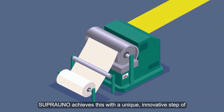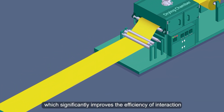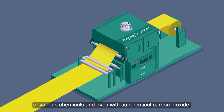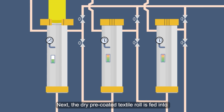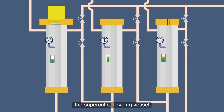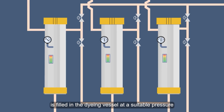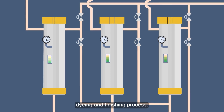Supra Uno achieves this with a unique, innovative step of pre-coating of textile, which significantly improves the efficiency of interaction of various chemicals and dyes with supercritical carbon dioxide. Next, the dry pre-coated textile roll is fed into the supercritical dyeing vessel, and the supercritical carbon dioxide is filled in the dyeing vessel at a suitable pressure and temperature to complete the uniform dyeing and finishing process.